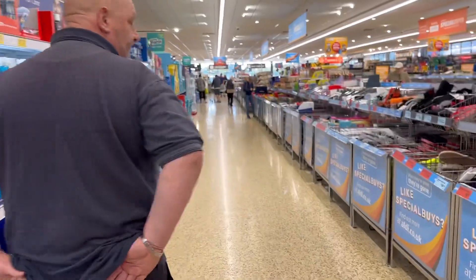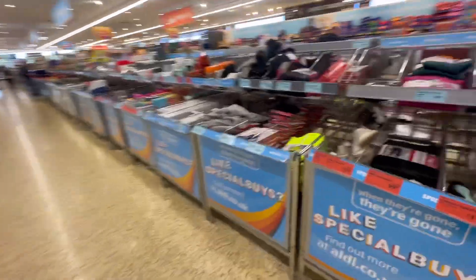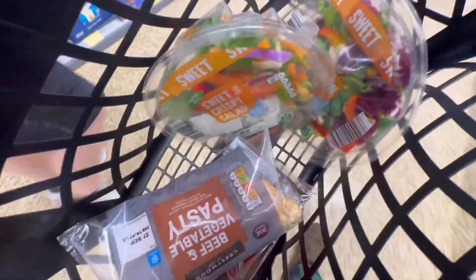Special buys for you, Mick. Any good special buys? Oh, it's empty. That salad beer is for Mick, Jane, and that pasty is for Mick — Mick.